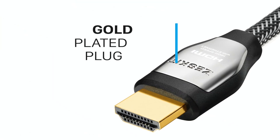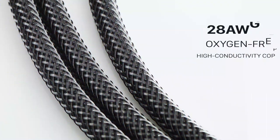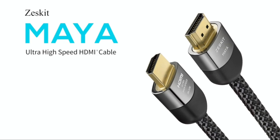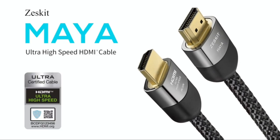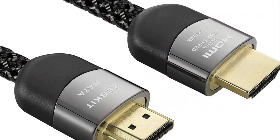Because of its robust and braided cable jacket, this 4K HDMI cable is less costly and more durable. The Zescat Ultra HD High-Speed HDMI Cable uses an approved Category 3 connector and has extremely low EMI, which eliminates interference from surrounding wireless devices.